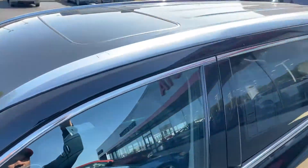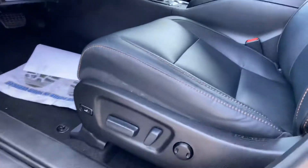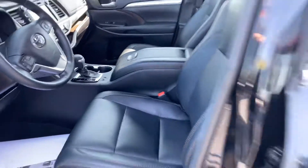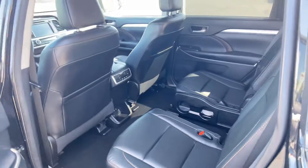It does have the sunroof. Very nice vehicle — there you go.